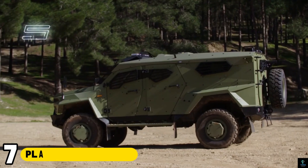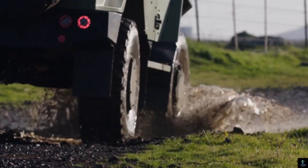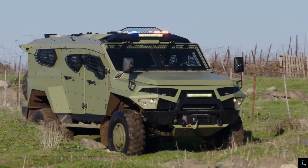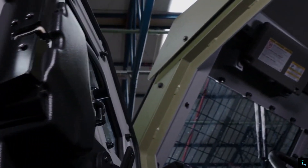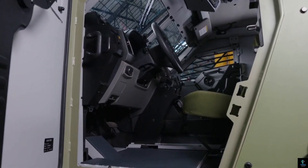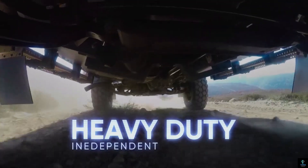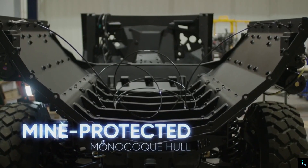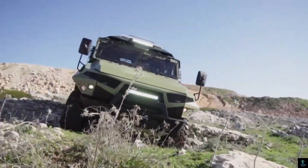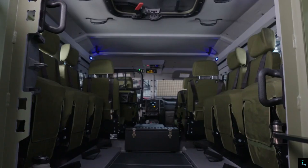Number seven: Plazan Storm Rider. The Plazan Storm Rider is a highly advanced next-generation military vehicle designed for both protection and mobility in challenging combat environments. Built by Plazan, a leading company in armored vehicle solutions, the Storm Rider combines a lightweight, durable frame with state-of-the-art armor, making it ideal for special operations and tactical missions.